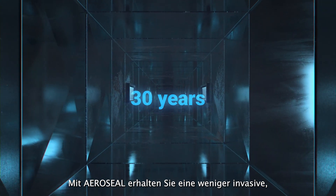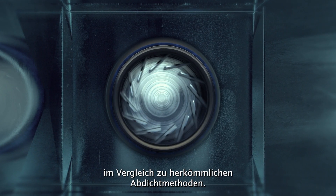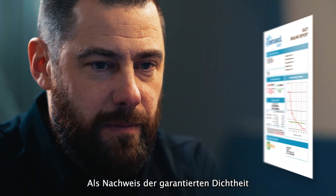With AeroSeal you get a less invasive, more efficient solution compared to traditional duct sealing methods. The process concludes with a post-leakage test to ensure the tightness of the sealed system.